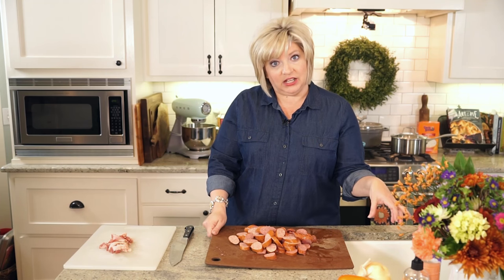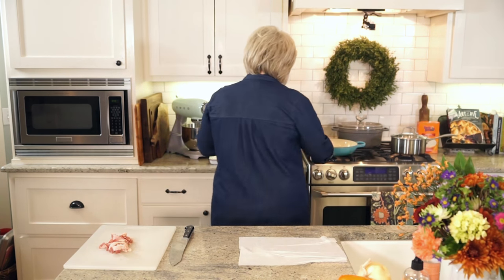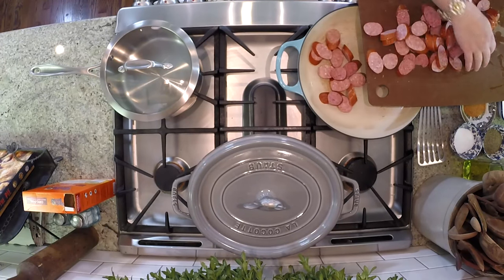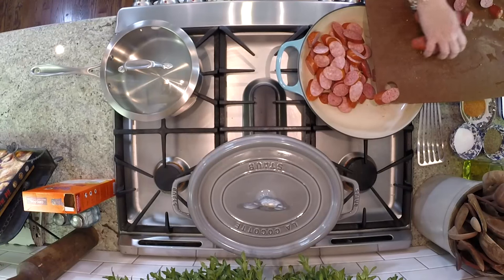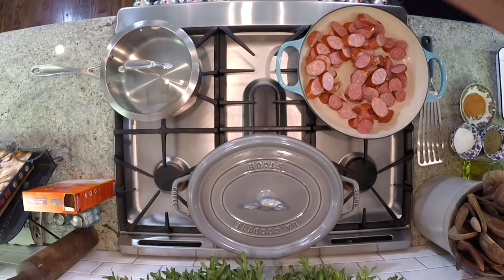I have two whole packages of Petty Jean smoked sausages that I just cut on a little bias so that we have lots of good surface area and it's a little bit pretty. I have my preheated brazer and I am putting these in to get a little color on them first. We don't want them to be soft and mushy — we want them to have some color and a sear.